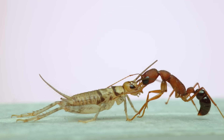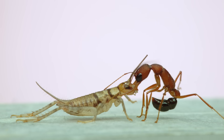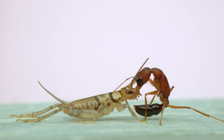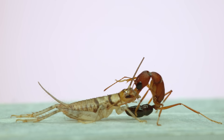Once she has the prey in her grip, the next thing to do is sting. The venom will paralyze the cricket and allow her to carry it back to the nest to feed to the larvae. One thing you'll notice here is that the stinger doesn't seem to come out until the ant can bring the tip of its abdomen into direct contact with the prey.